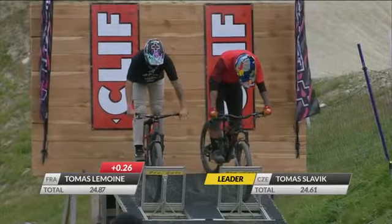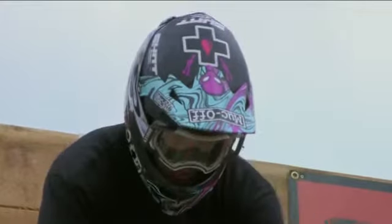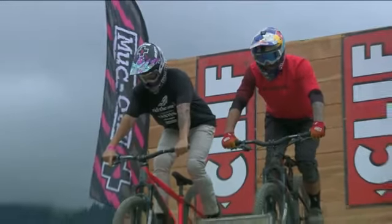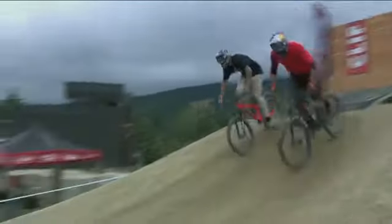0.26 behind from Thomas Lemoyne. So Thomas Lemoyne has got to keep it tidier in those turns and I think stick with the same tricks, and he should safely get through. That is the plan for success for Thomas Lemoyne. Easier said than done.